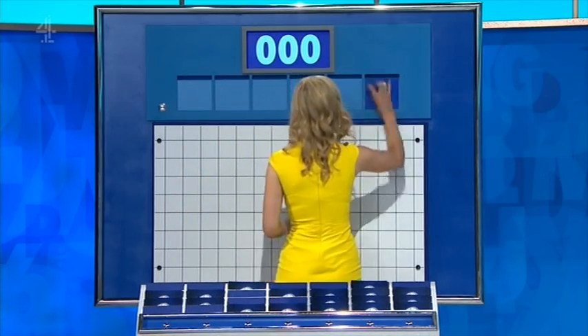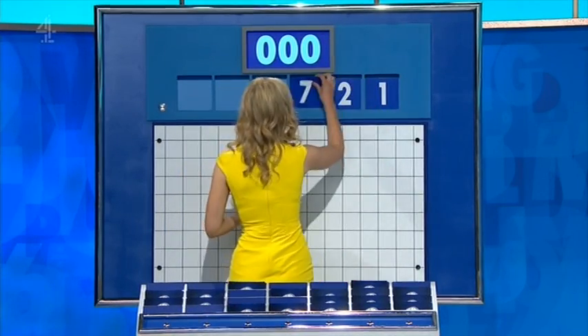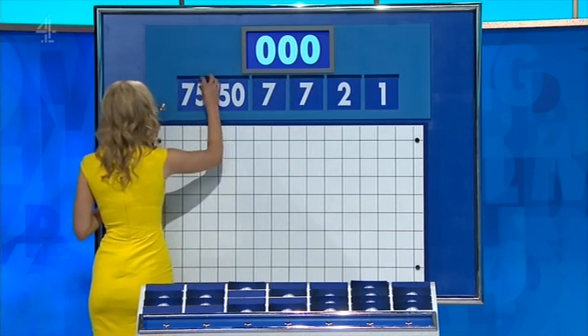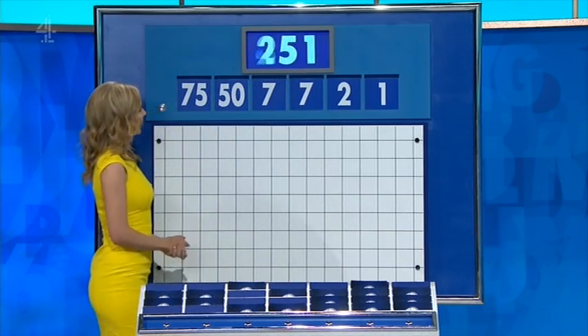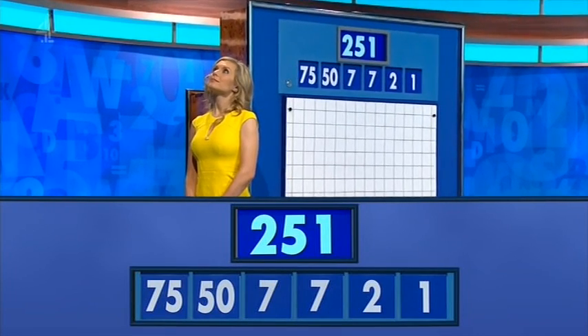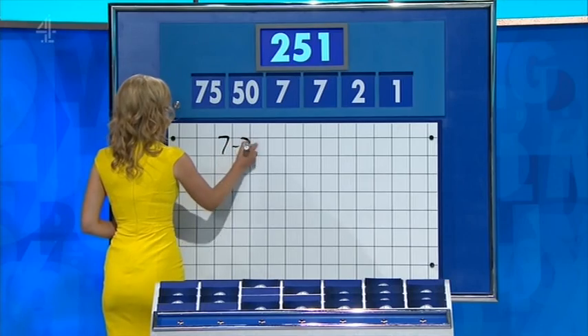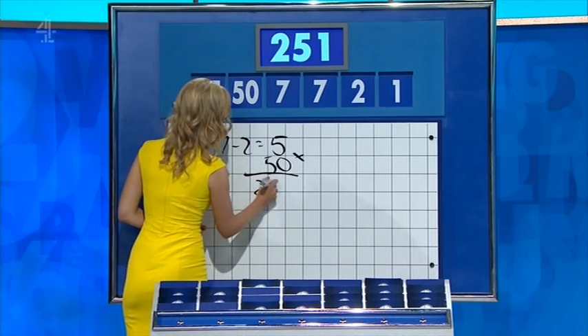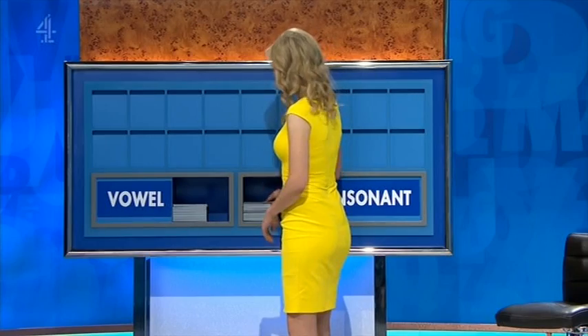And this time the numbers are: one, two, seven, another seven — and the large one's 50, and 75. The target is 250. Minus two gives five, multiplied by 50 — that's 250. Plus one is 251. That's right. Please, Rachel.